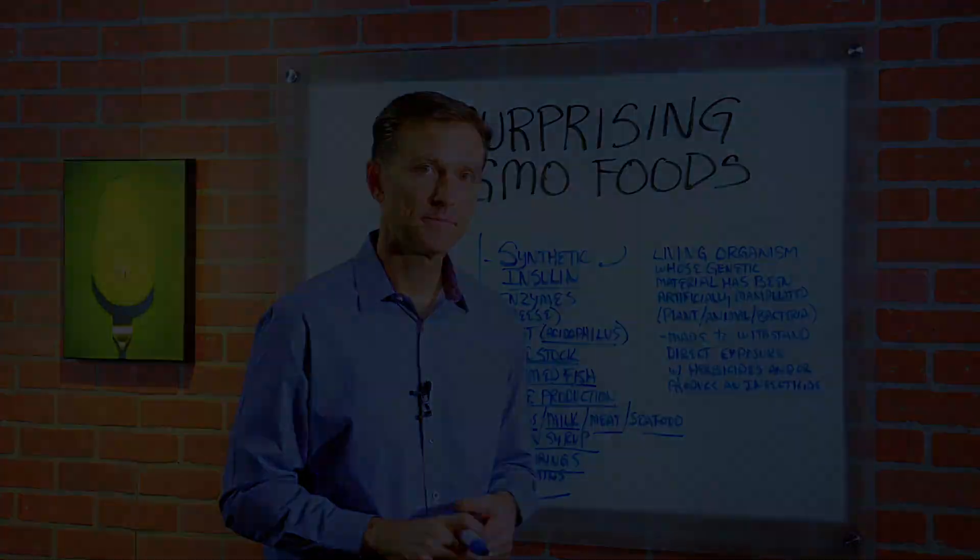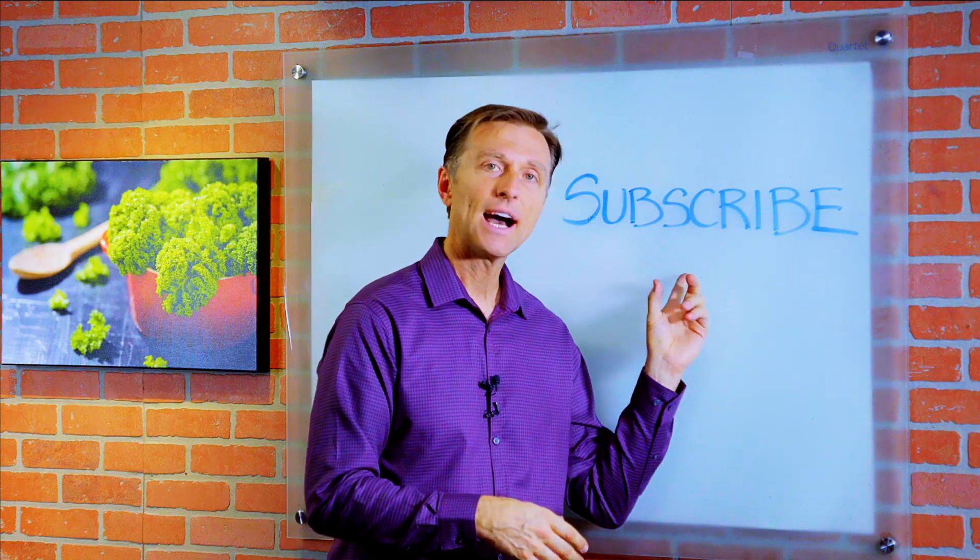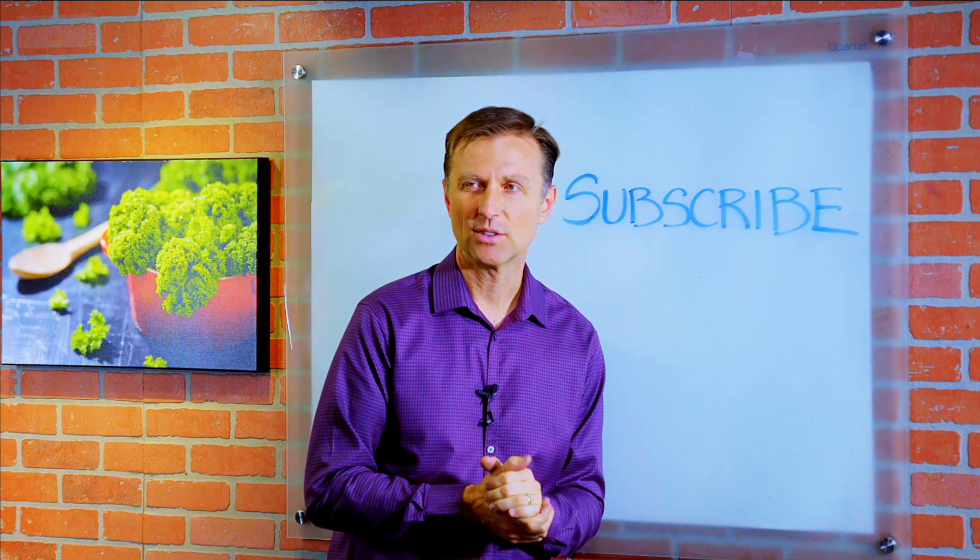I'll see you in the next video. If you want more knowledge on how to create a healthy body, subscribe now and get daily notifications.